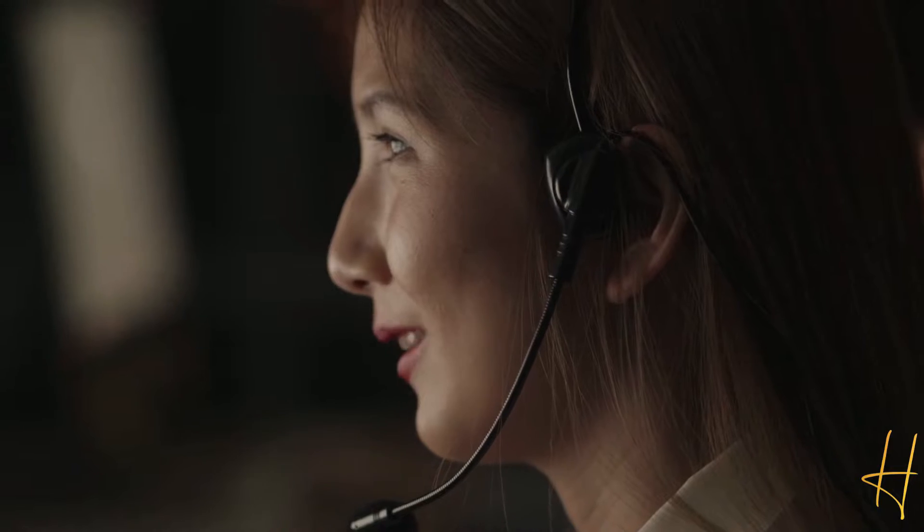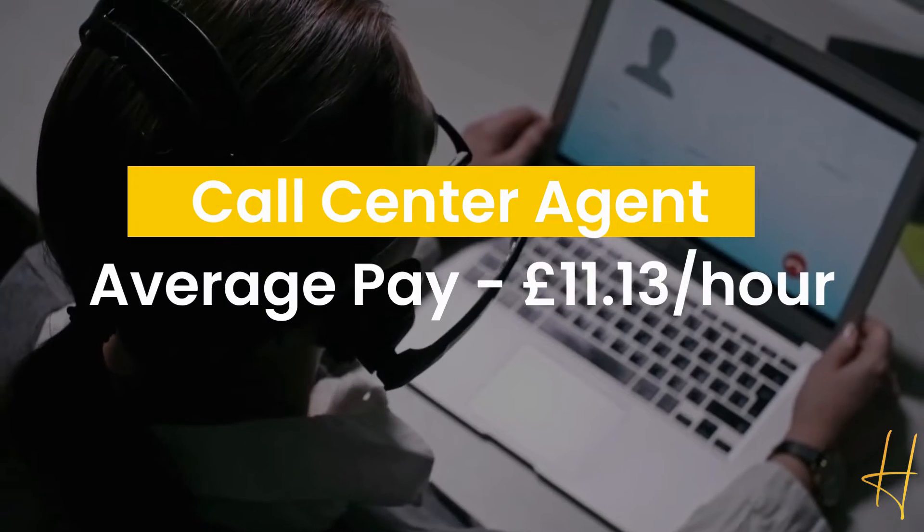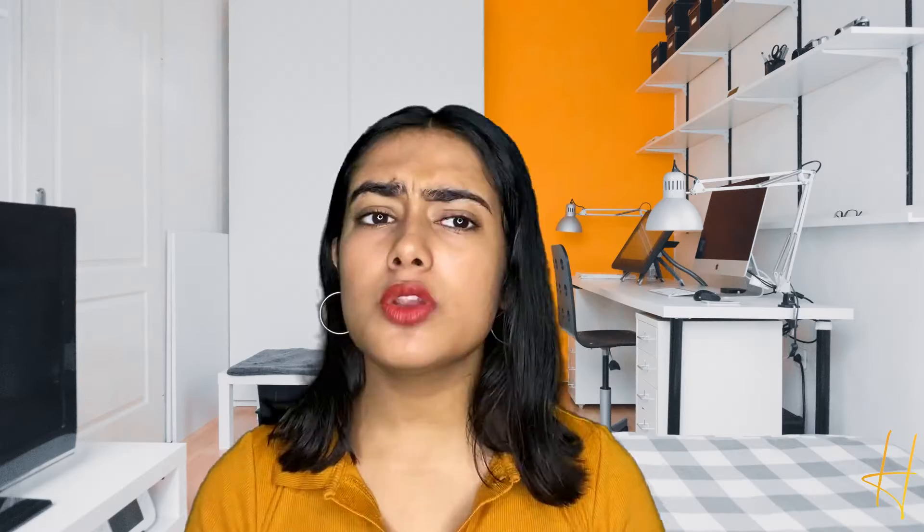The second is call center agent, where you use your excellent customer service skills to handle inbound and outbound calls. In this role you might be responsible for processing orders, registering complaints, and other related things. The average hourly pay is around £11.13.